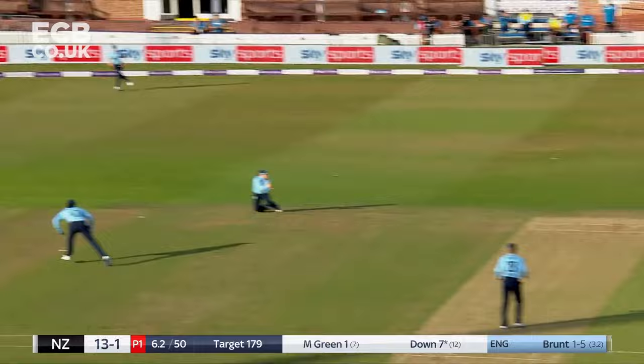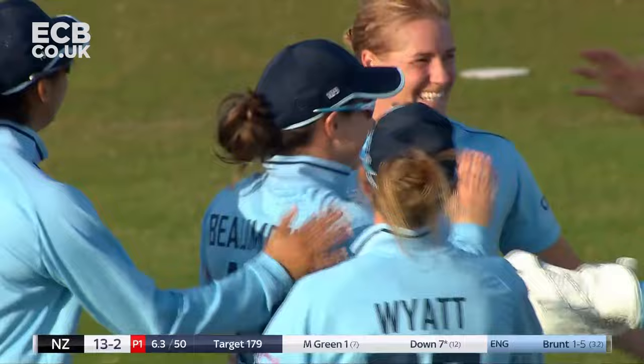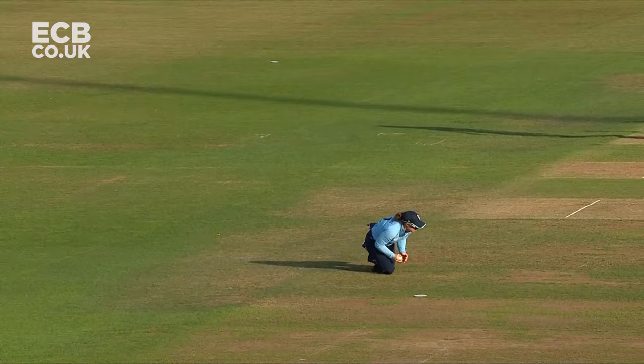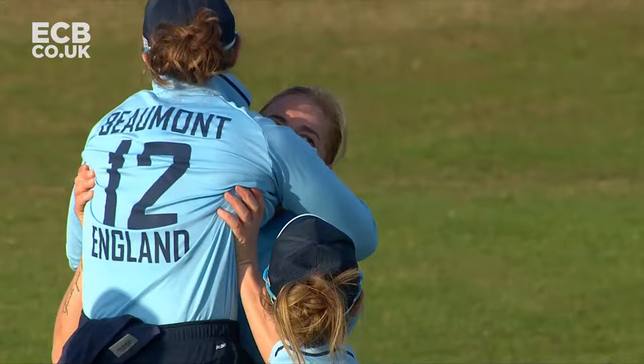Up and taken — it doesn't matter, out next ball. Tammy Beaumont there at point makes no mistake. This was a slightly wider delivery; Lauren goes hard at the ball, big outside edge to Tammy Beaumont, who's been outstanding in that position the whole series.